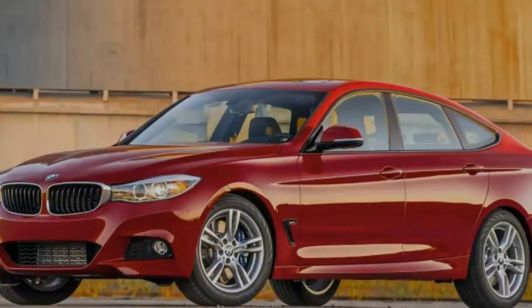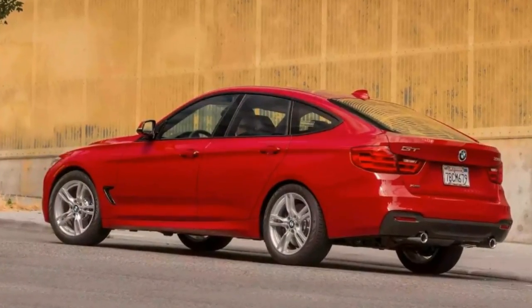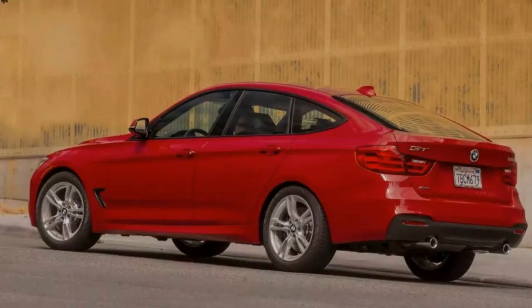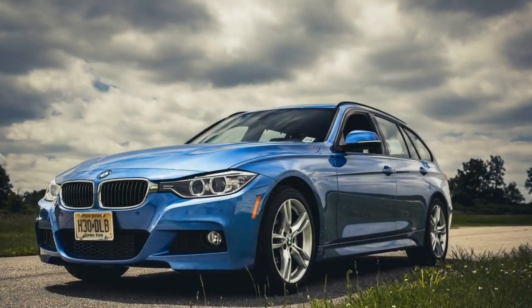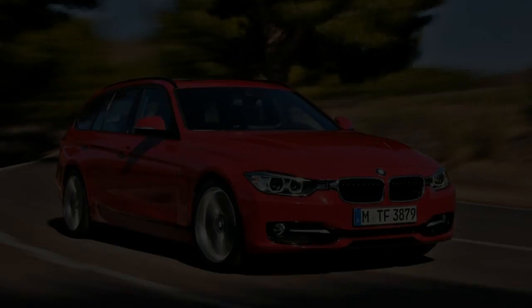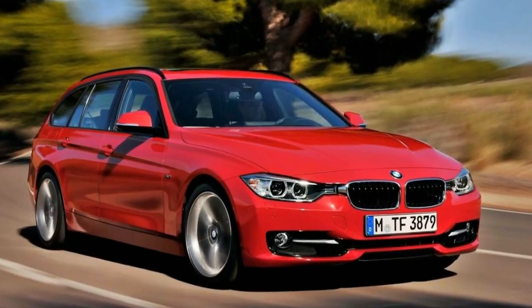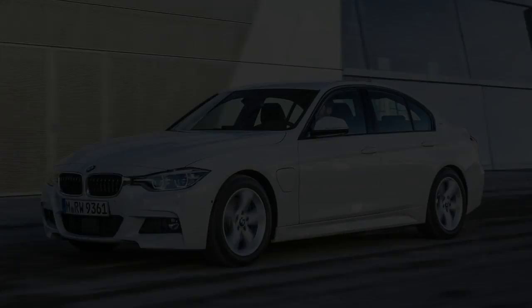This car that we are driving is the 320d, which of course is company car heartland and rightly so, because it's got really good pace. It's quite vigorous and feels really quite fast on the public road. However, if you are looking for something with a bit more power, then the 330d is just an absolute joy — the six-cylinder engine is great. So if you're not constrained by company car tax, do think about that.